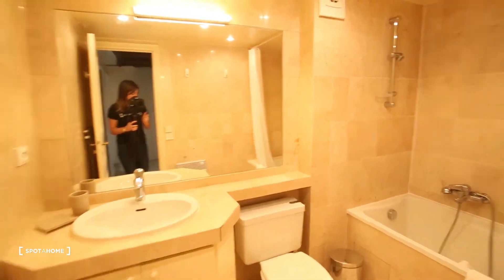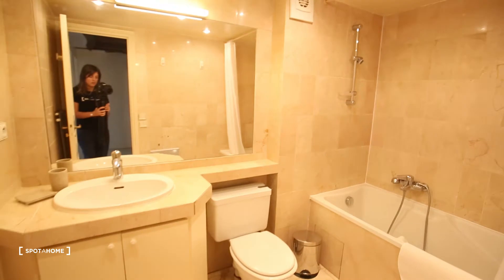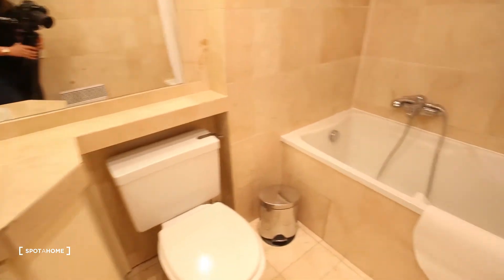And then here you go with the bedroom. It's a really spacious bedroom. Sink, big mirror, toilet and a bed.